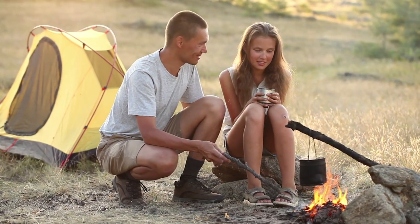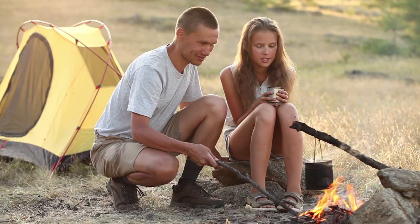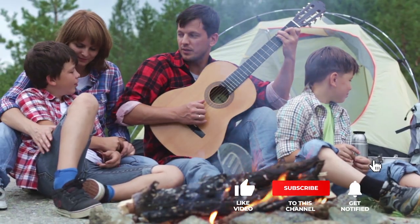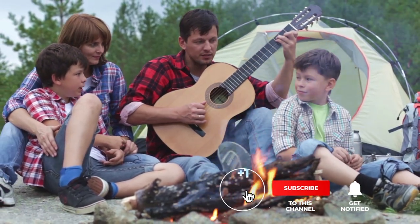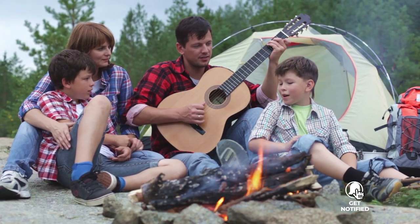If you haven't found a camping cooler that meets your needs yet, keep watching because I have some more lined up for you. If this is your first time visiting the channel, be sure to subscribe and please hit the bell icon to receive notifications of my next videos.